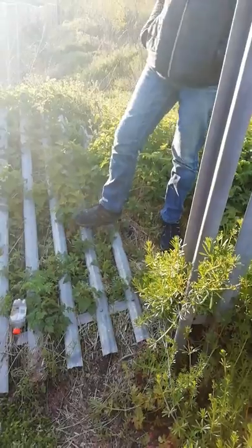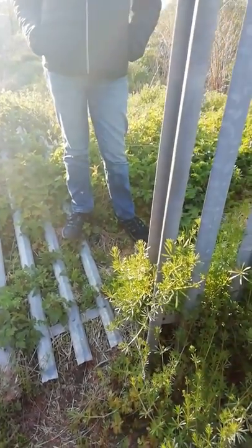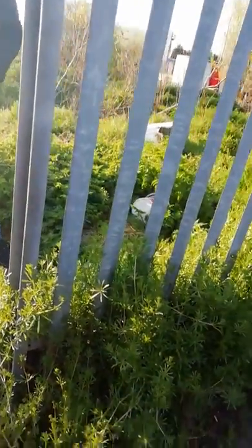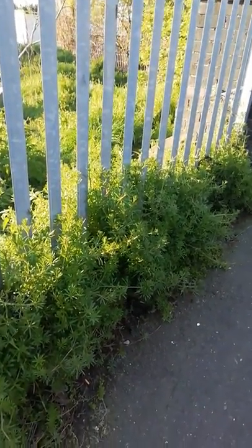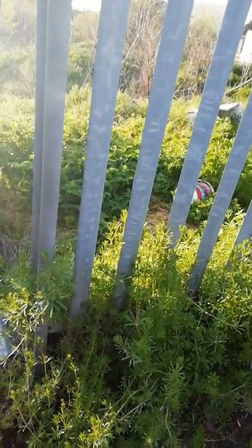From Bentley Bridge it would have ended in Bentley and joined on to the Anson Branch — that's going to be another video coming up soon. The Anson Branch is another branch of the abandoned Bentley Canal, which joins on to the Walsall Canal.